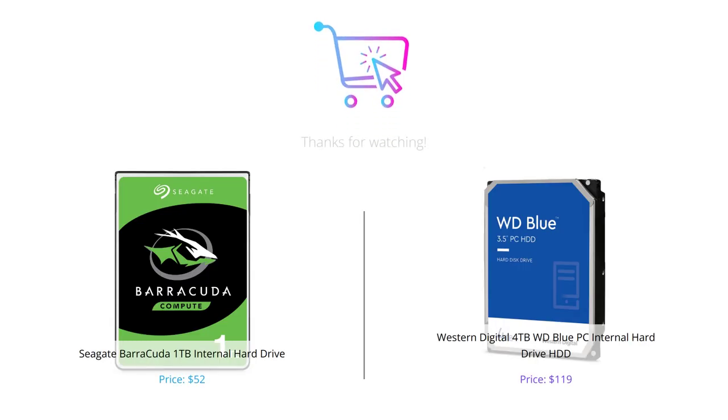So there you have it — the Seagate Barracuda 1TB versus Western Digital WD Blue 4TB. Depending on your needs and budget, you can make an informed decision between the two. Don't forget to like this video and subscribe to our channel for more informative tech videos.